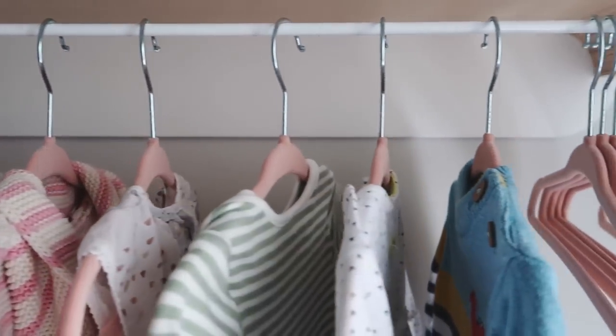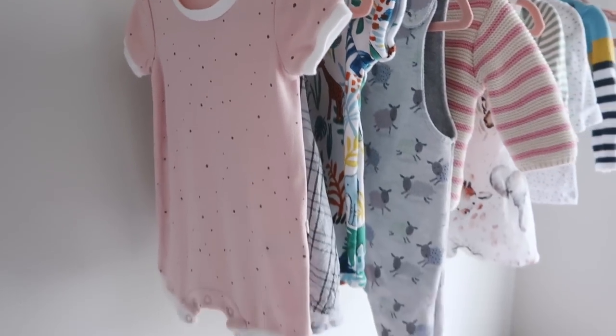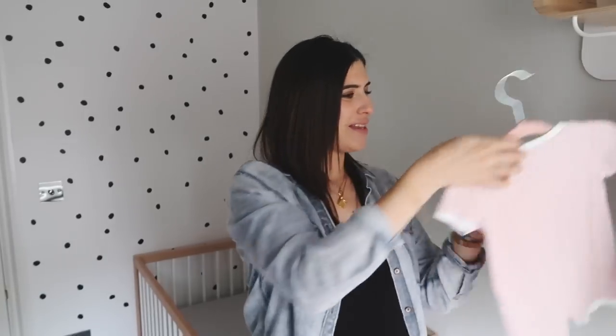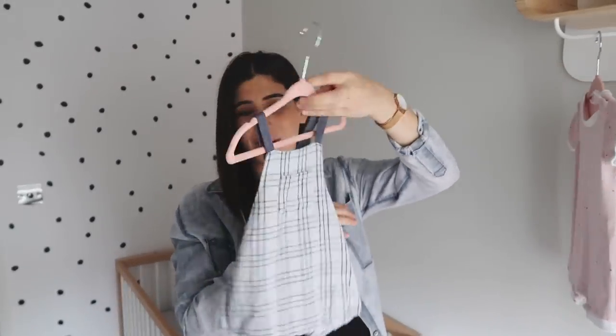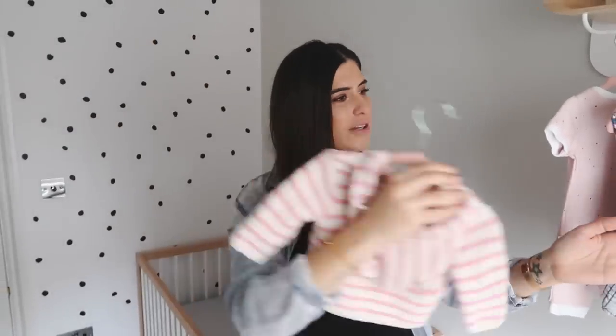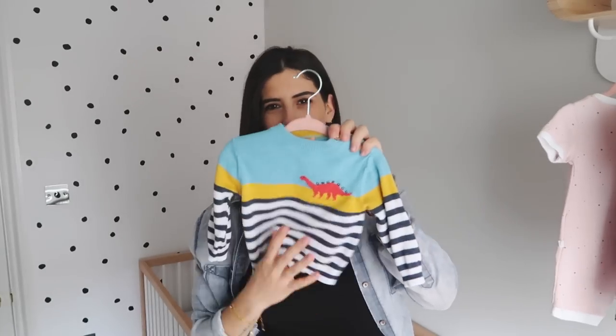On the rail underneath, sleep suits and everyday things go in the drawers, and anything special clothes-wise gets hung up. These little pink velvet mini hangers I found on Amazon are so cute. I've got things like a Baby Mori outfit from the Christmas sale, a Zara piece, a little cardigan my sister got from Gap, and a John Lewis jumper with dinosaurs and stripes I bought quite early on. I just love this whole shelving area - I'm so happy with it.